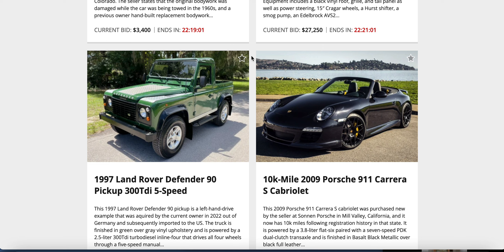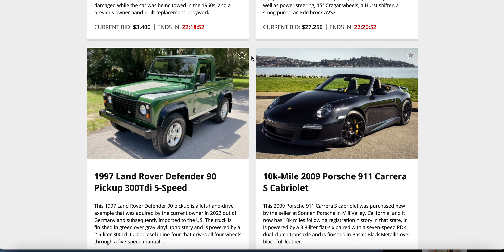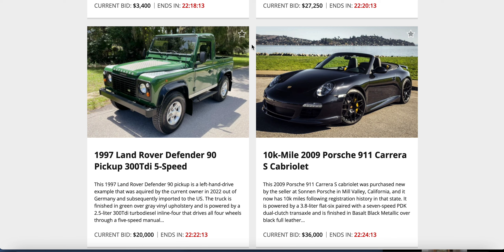A 911 Cabriolet, all murdered out — black on black on black — against a Land Rover Defender 90 TDI, left-hand drive, acquired by current owner in 2022 out of Germany. It's a 2.5-liter TDI turbo diesel, four-wheel drive. Against a 911 Carrera from Mill Valley — 10,000 miles, 3-liter flat-six, PDK dual-clutch, basalt black over full leather. Bids: $36,000 on the 911, $20,000 on the Defender 90 — probably worth it.